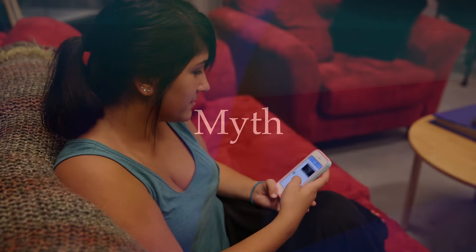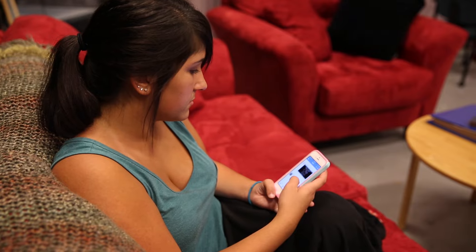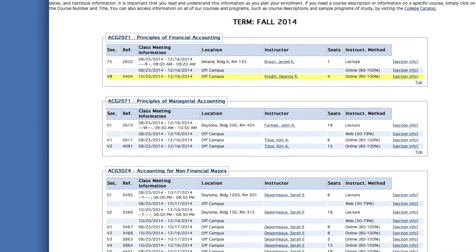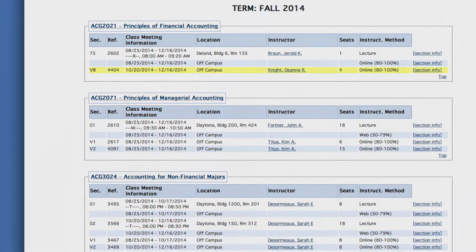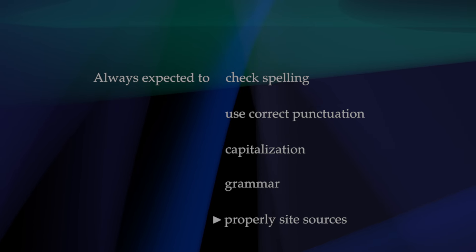Myth: Communicating online is the same as communicating via text or social media. Fact: Online courses are college courses and your instructors expect you to use language that is correct and appropriate in anything that you write. You are always expected to check spelling, use correct punctuation, capitalization, and grammar, and properly cite your sources.